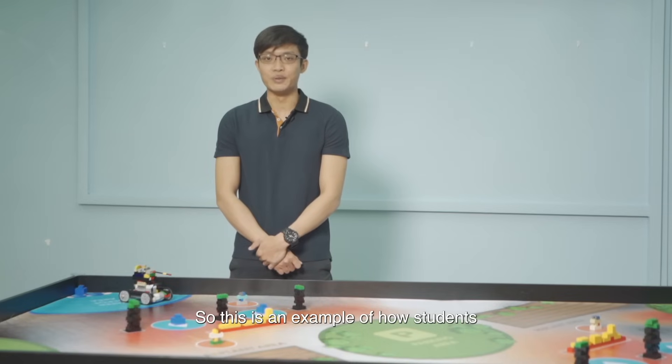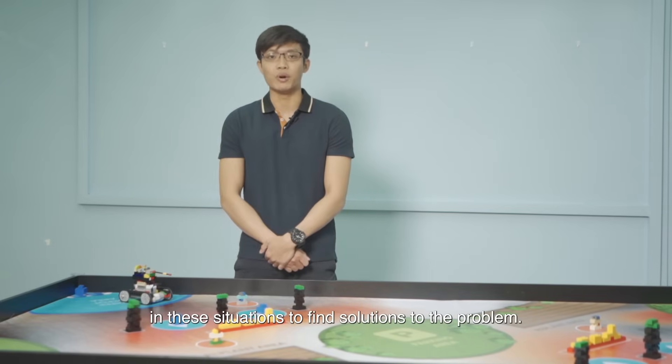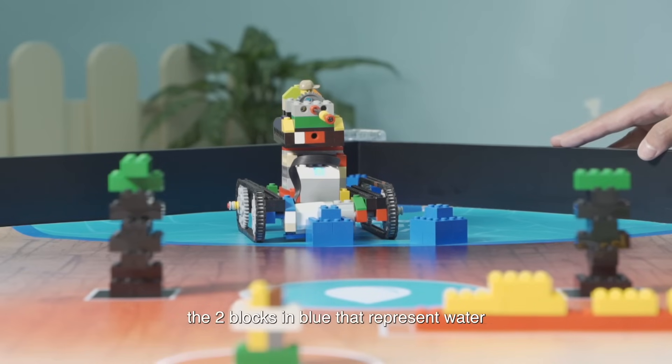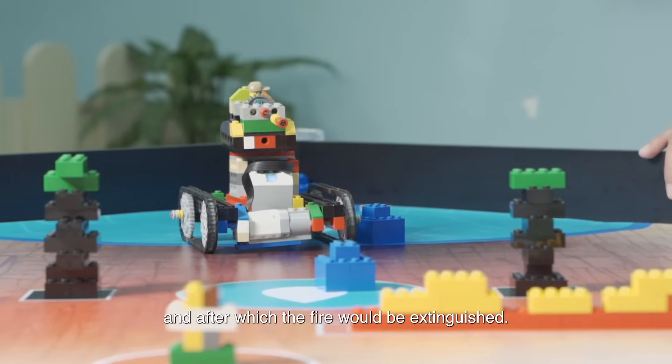This is an example of how students can develop critical thinking skills and apply what they have learned in these situations to find solutions to the problem. For this mission, the robot has to deliver the two blocks in blue, which represent water, into the circle, after which the fire will be extinguished.